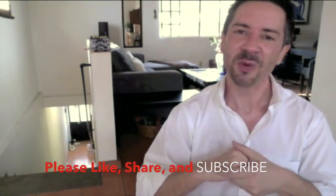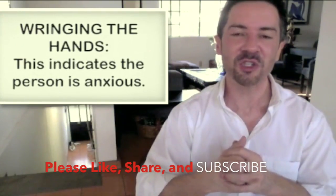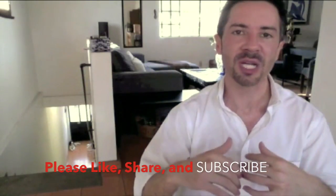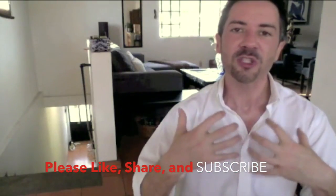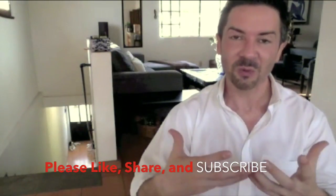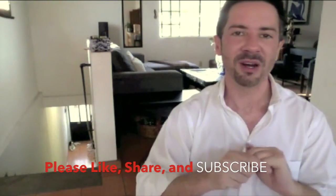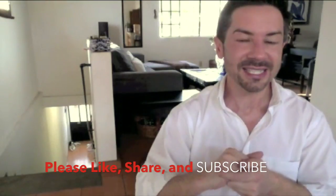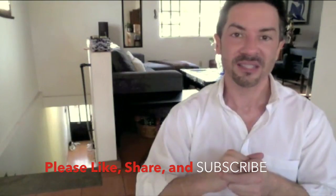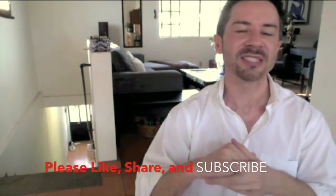The next gesture I'd like to talk about is the wringing of the hands. When we are under stress, especially rapid onset stress, the brain sends a signal to us to soothe. We are looking to be soothed when we are under stress. Children tend to run to their parents, but as adults, what we tend to do is self-soothe. Doing something like this — wringing the hands — when people are listening to or talking to us tends to signal that they are suddenly under stress, and the body sends a signal to do what's called self-soothing.